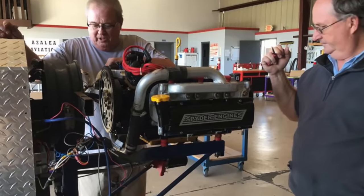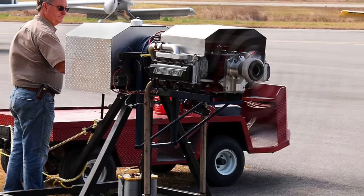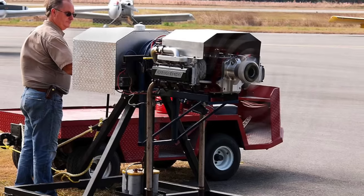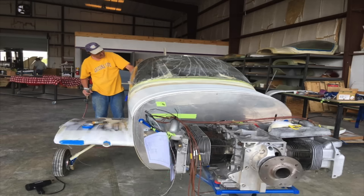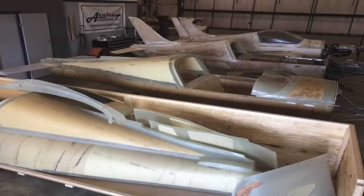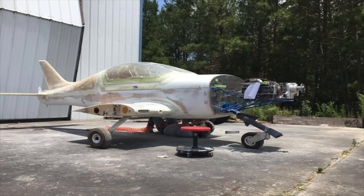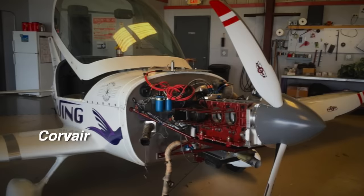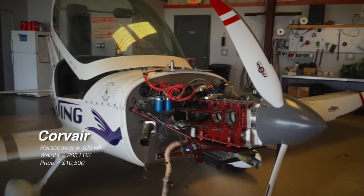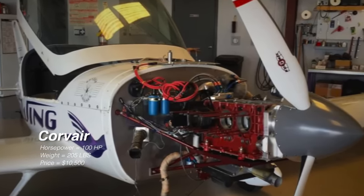A good conversion shop is Spyder Engines, based in Georgia. With Spyder Engines, they offer two different power plants for the Corvair engine: 100 horsepower and 120 horsepower. They're also currently working on a 120 horsepower turbocharged option. Most Corvair engines do weigh over 200 pounds, but if you're flying a smaller aircraft — maybe a two-seater or even a four-seater — you can definitely put one in there. A 100 horsepower Corvair engine will run you about $11,000, and the 120 horsepower option is closer to $13,000–$14,000. Adding a turbocharger puts another $3,000–$5,000 on top of that — but all in all, you're getting a good bang for your buck.